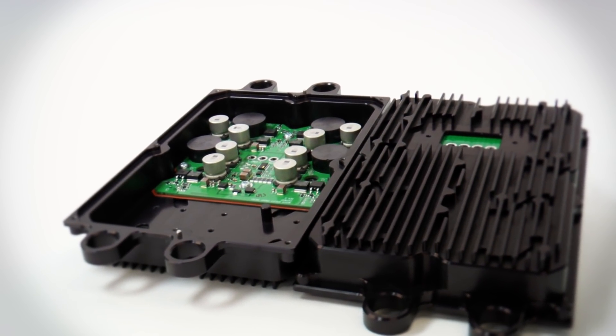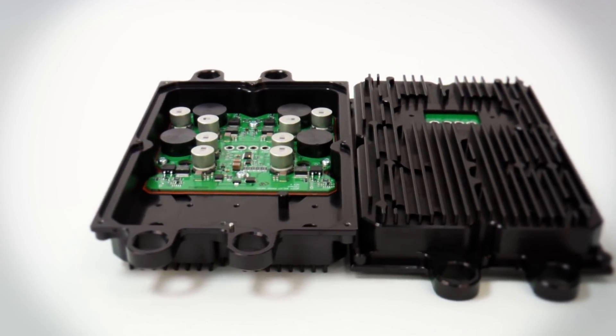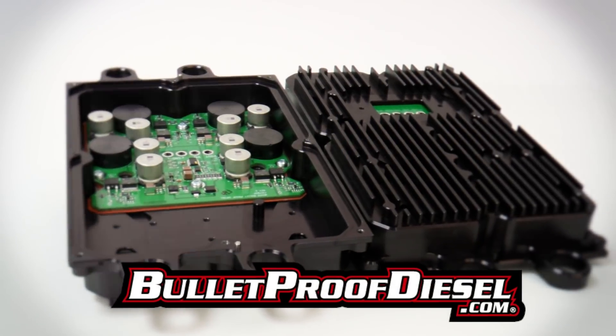The Bulletproof Diesel FICM power supply is the only FICM solution that addresses the root cause of FICM failure. For more information, visit our webpage at BulletproofDiesel.com.